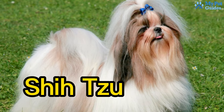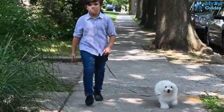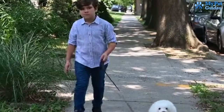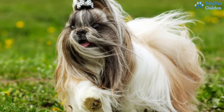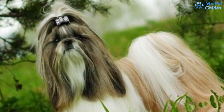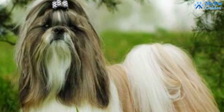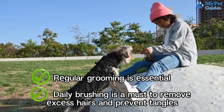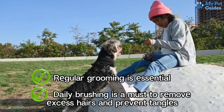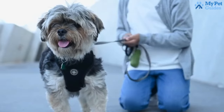Let's talk about the Shih Tzu next, an affectionate dog that loves to be by your side and relax on your lap. Shih Tzus top the list of low-shedding dogs, shedding very little. Their unique double coat is the secret — the second layer catches fallen hair, preventing it from cluttering floors and furniture. To maintain this, regular grooming is essential. Daily brushing is a must to remove excess hairs and prevent tangles, and professional grooming every month ensures their coat stays in top condition.